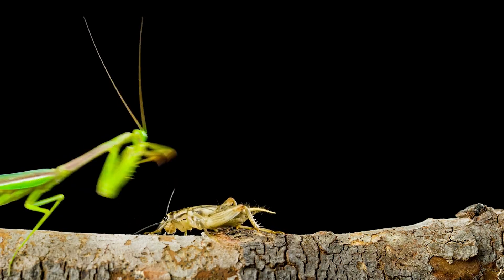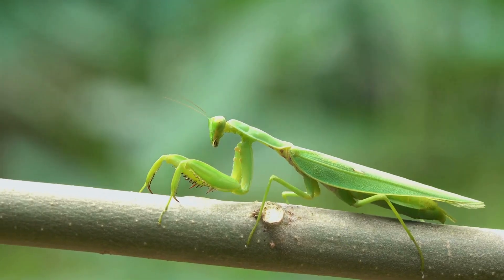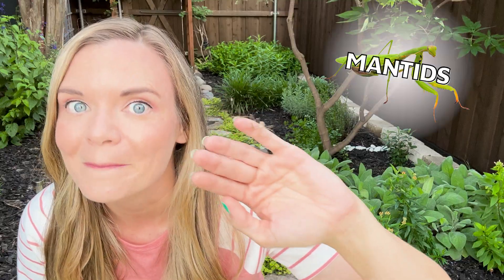They are masters of disguise, adapted assassins, the giants of the insect world. But what do they eat? And what's up with their arms? And how big do they actually get? Let's find out together in this episode all about mantids.